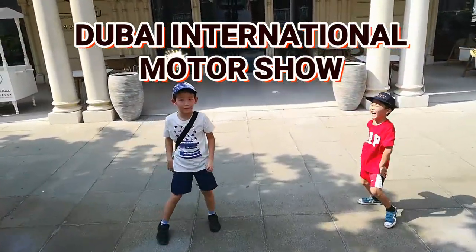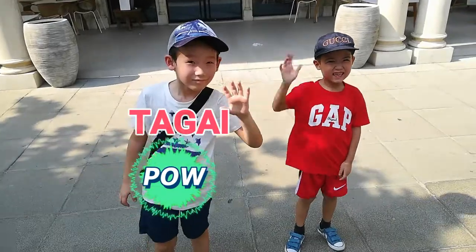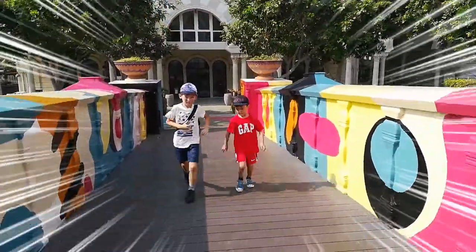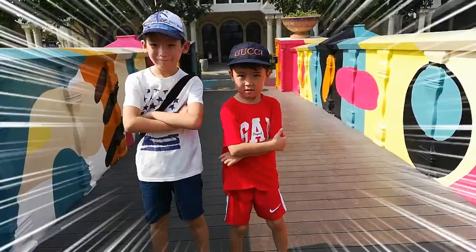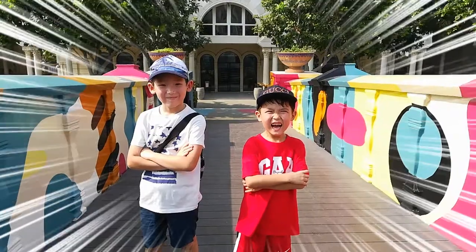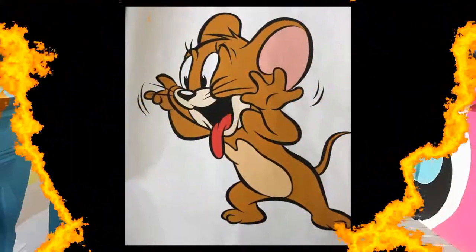This is Dubai Motor Show. My name is Tagay and my name is Aida. We are accepting the designing future car challenge. We would like to present to you our Project Mouse.